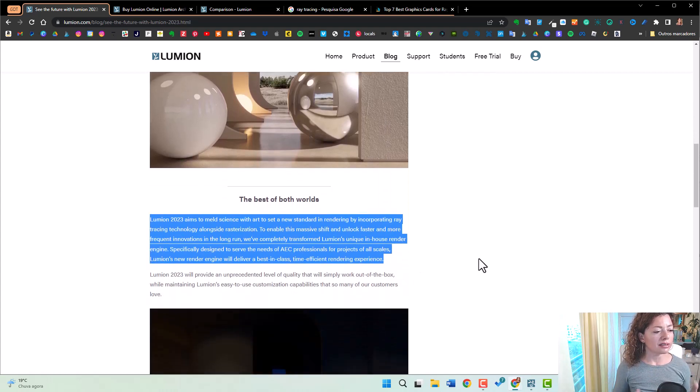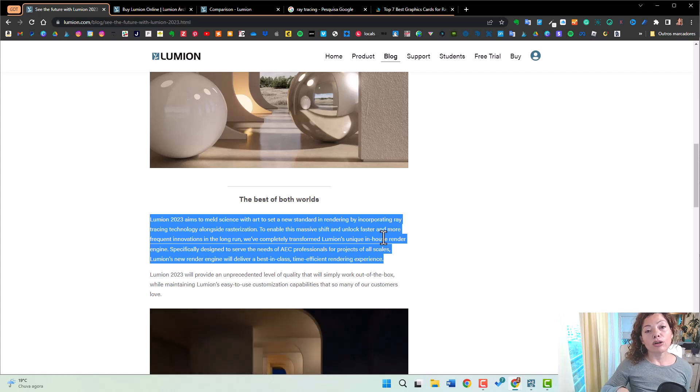Basically, what Lumion says is that it aims to melt science with art with a new standard of rendering, incorporating Raytracing technology alongside rasterization. This is to enable a massive shift and allow for faster and more frequent innovations in the long run. This new redone rendering engine is going to be amazing for more frequent updates — and you probably won't have to reinstall the whole software again like we normally do now.